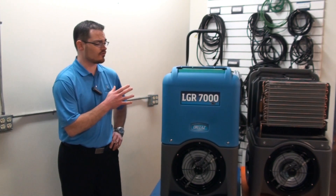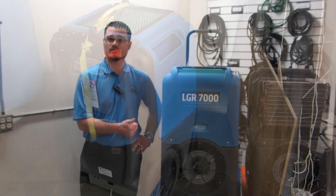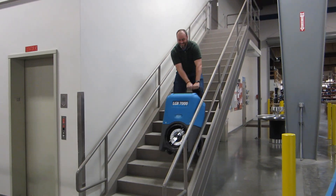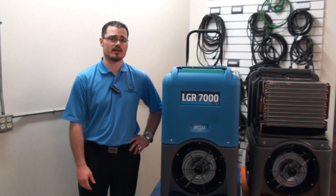We're confident in this because the units are very rigorously tested. From environmental test chambers to airflow testing, performance testing, and durability testing, the dehumidifiers are ensured to give you reliable service day in and day out.